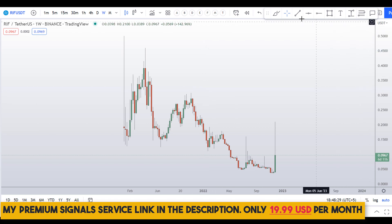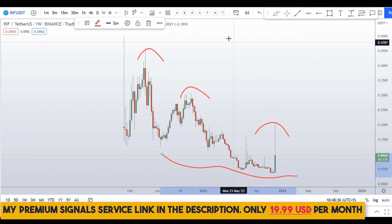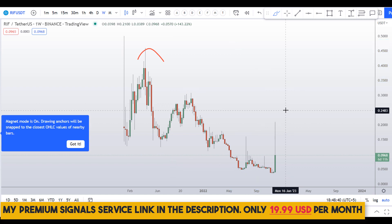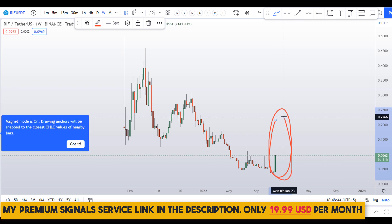Let's start by looking at the weekly chart. You can see we are making lower highs and lower lows, meaning the trend is down, but it's not steep — that's a good sign. And we are already seeing some bullish price action right here.